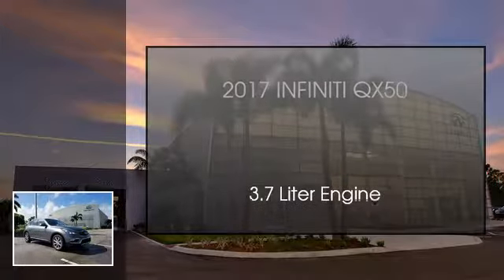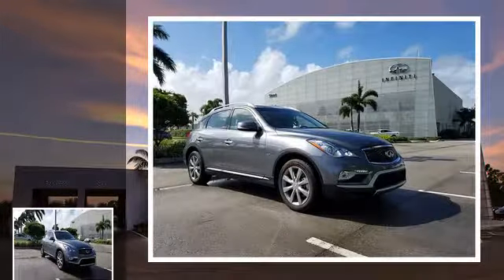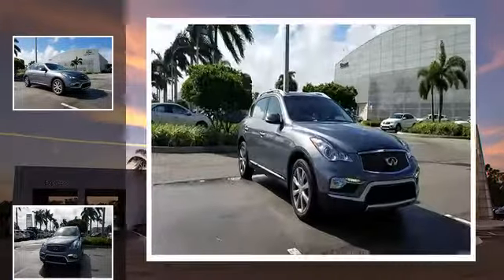This is a 2017 Infiniti QX50. This SUV has an automatic transmission and a 3.7 liter engine.